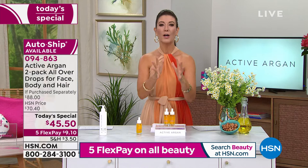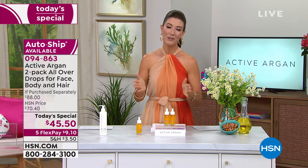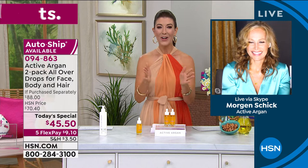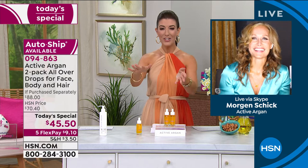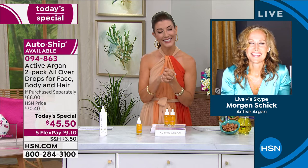Now I want to introduce a very familiar face — Morgan Schick returns to HSN. Five years she's been with Active Argon, very passionate about the brand and clean skincare. She's also a wife, mother, skincare expert, and former fashion model. Morgan, welcome back to HSN — how exciting to do a premiere of Active Argon tonight! Sarah, it is so great to be back. I'm honored to introduce you to a product that has completely changed my life.